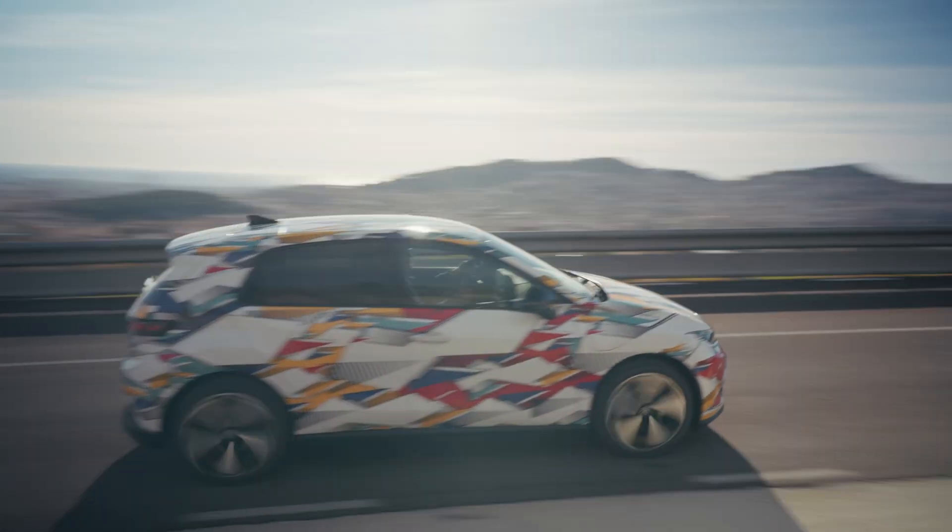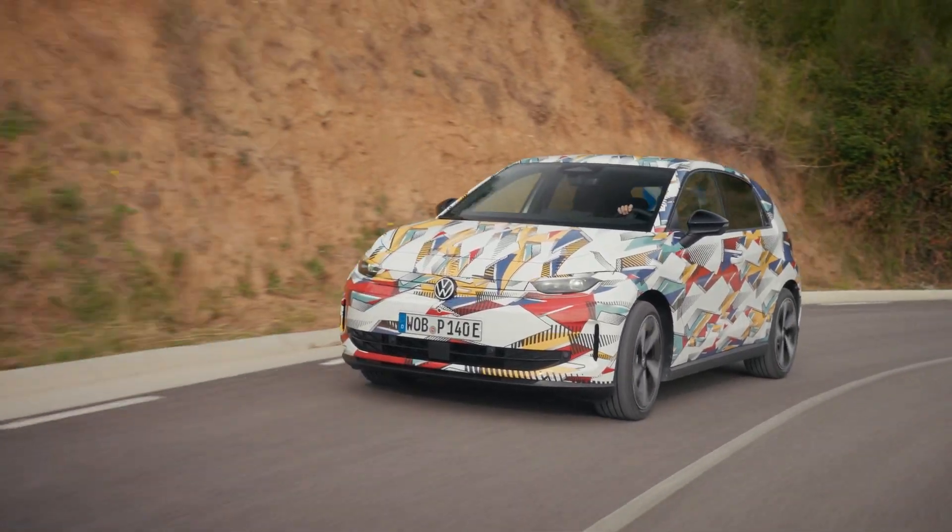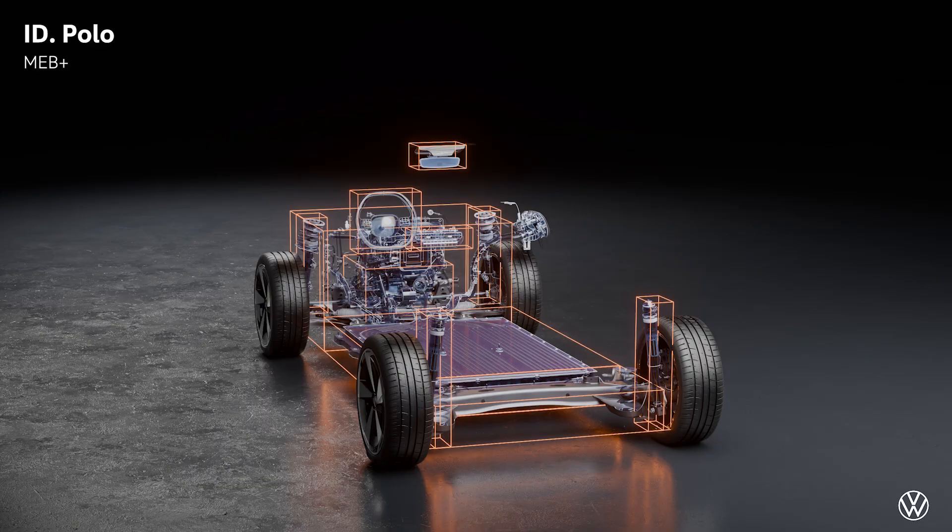A few people were invited to Spain to drive a pre-production model. Pre-ordering will start at the end of April 2026. It is the first car based on the new MEB Plus platform. The base price should be around 25,000 euros, and it's built in the Spanish factory in Martorell.